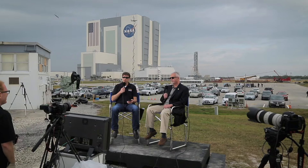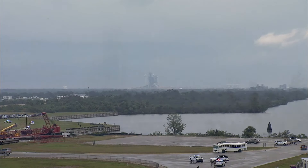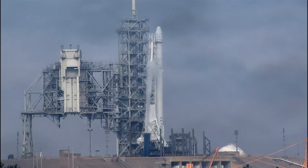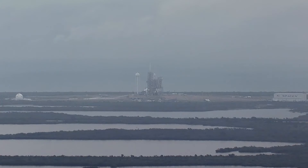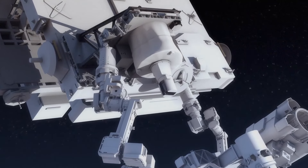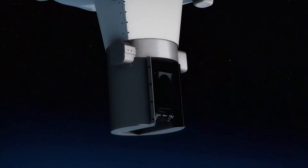Welcome to NASA EDGE, an inside and outside look at all things NASA. We're here on the press site at NASA Kennedy Space Center in cloudy Florida. We have an exciting launch today: the SpaceX Falcon 9 CRS-10 mission ready to go from Pad 39A, bringing up 5,500 pounds of science experiments, research equipment, and supplies bound for the International Space Station. One of the cool instruments going up on the Dragon capsule is the SAGE-3 experiment, the Stratospheric Aerosols and Gas Experiment.